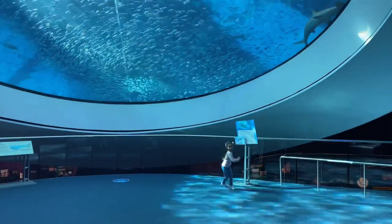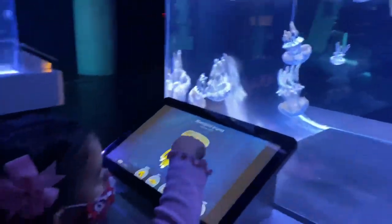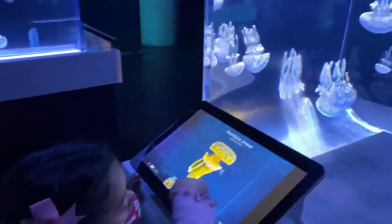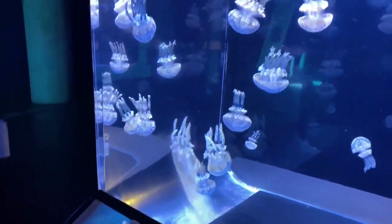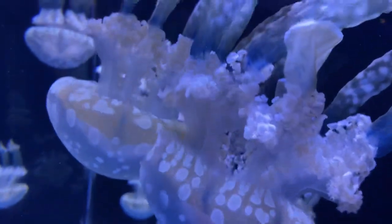Isn't this so magical? Let me show you one of my favorite animals. Don't you think these jellyfish are really, really cool?